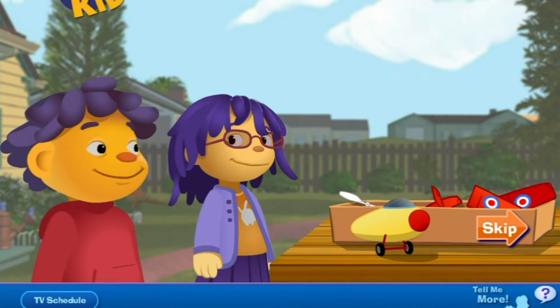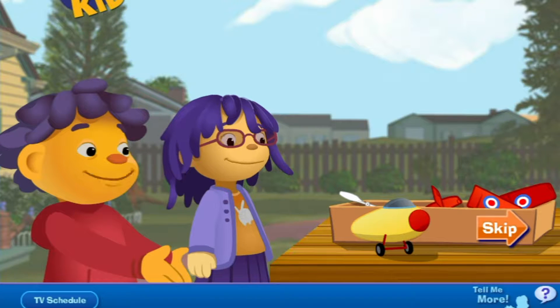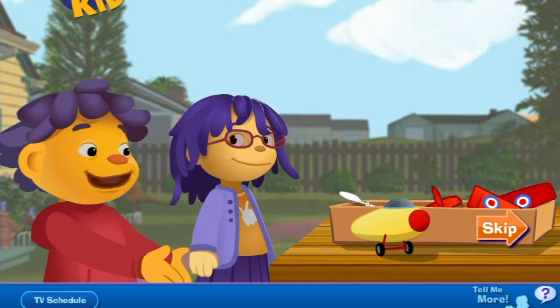Hey Mae, after we went to the Science Center to learn about airplanes, my parents got me this awesome remote-control toy airplane! That's cool! Can we fly the plane? Yup, but first we've got to put it together!